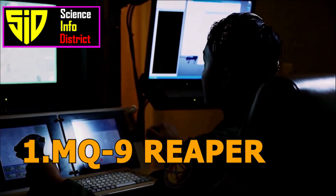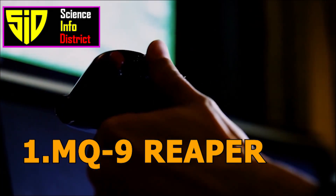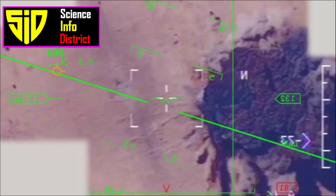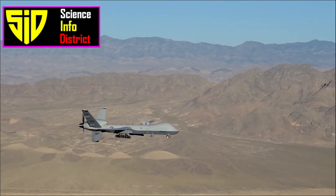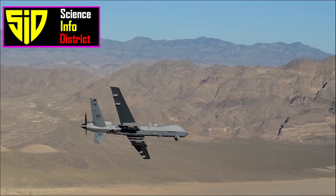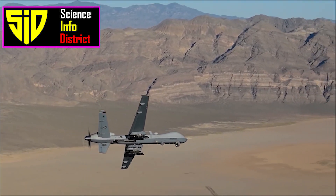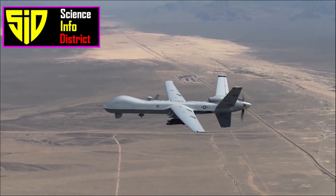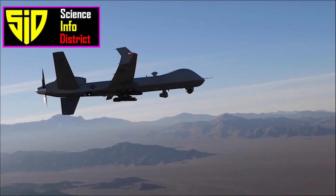Number 1: MQ-9 Reaper. The MQ-9 Reaper is a large, remotely piloted aircraft developed by General Atomics Aeronautical Systems. It is capable of carrying a variety of payloads, including Hellfire missiles and laser-guided bombs, and can be used for reconnaissance and ground attack missions.